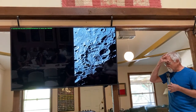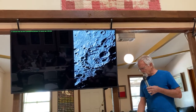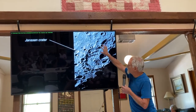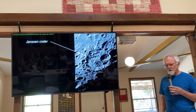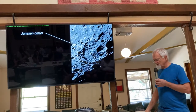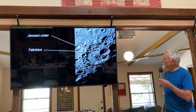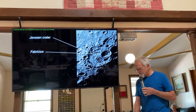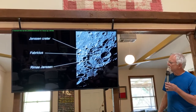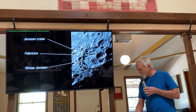Other craters on the terminator almost vanish in plain sight. Janssen crater is 200 kilometers across — it's huge, but so shallow and so torn up through the ages that some people look right at it and don't recognize it. They'll find Fabricius crater because it looks more traditional, and look right over Janssen without recognizing it. And of course there's Rima Janssen running through it — a very fascinating rill on the moon.